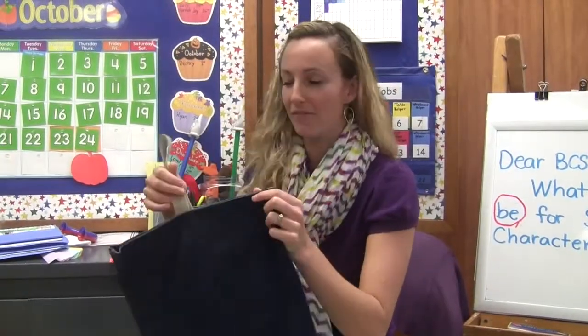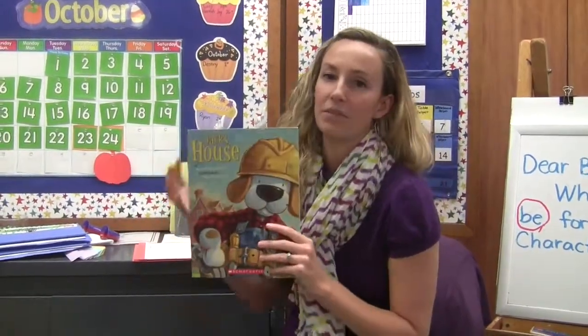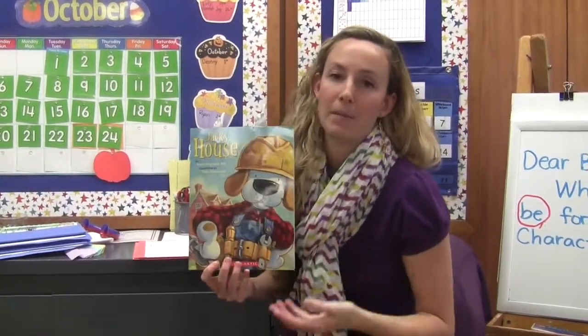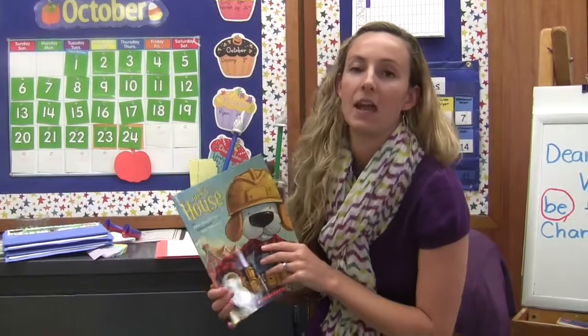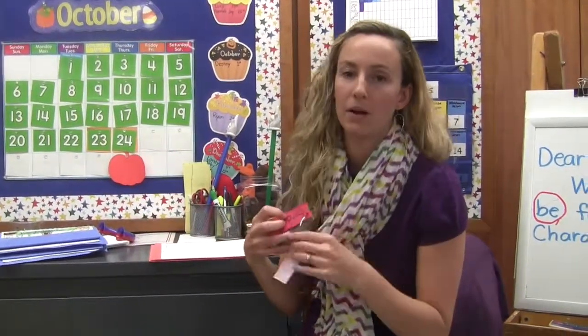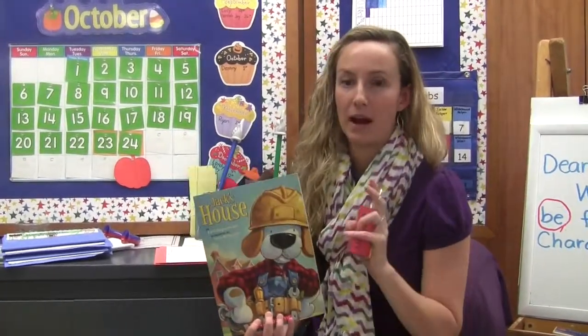This is our little book buddy bag that we have for homework in kindergarten. Every single day I send home a different book — so this one was Jack's House, but every night it's a different book. At the beginning of the year they go with themes, like fall or pumpkins in October, Thanksgiving in November, Christmas books in December — and they're books that the parents read to the child. Towards the springtime, I'm sending books home that are easy readers the children can hopefully read to their parents. We also have the rainbow words that I send home to practice.